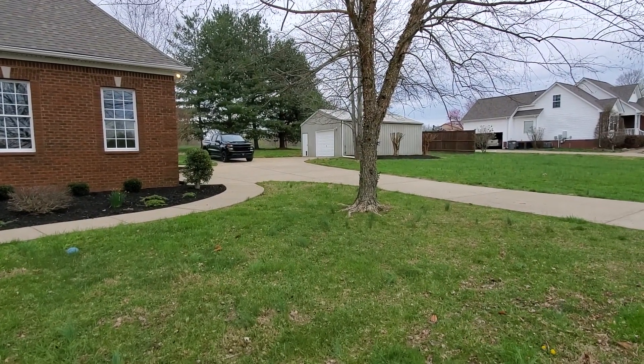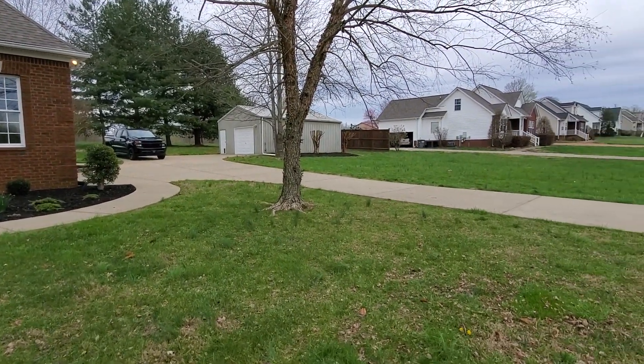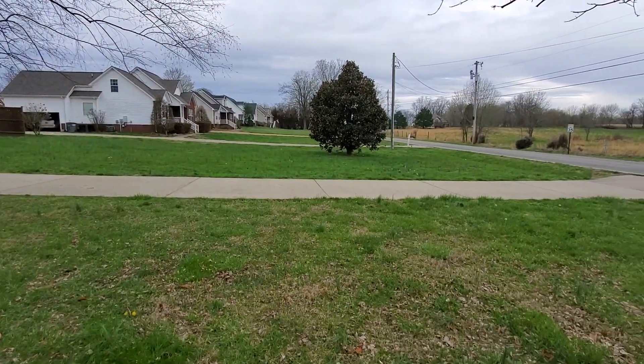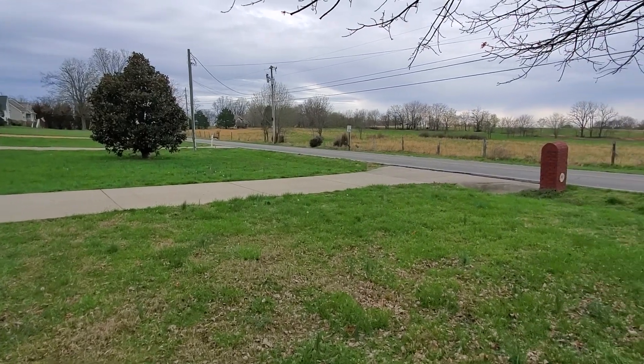There's a little one-car detached garage, workshop area — whatever you want to use it for. Let me give you a little view of the countryside.